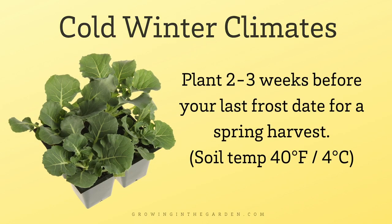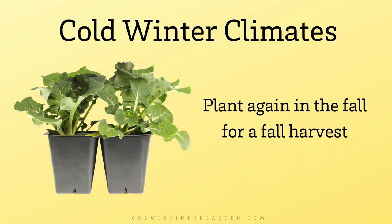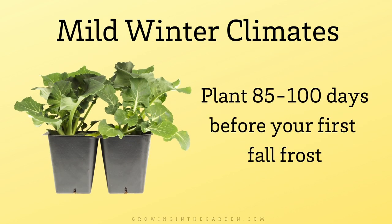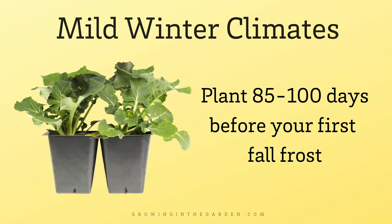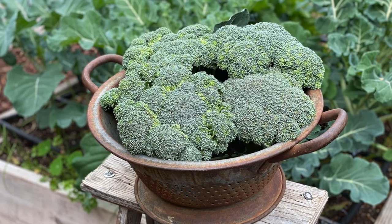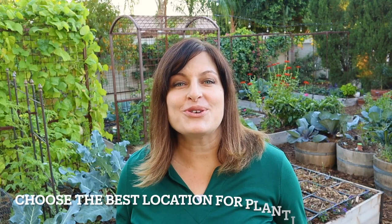In cold winter climates, plant broccoli from seeds or transplants two to three weeks before your last frost date, when soil temperatures are at least 40 degrees. You typically plant broccoli again in the fall for a fall harvest. In mild winter climates, plant broccoli seeds 85 to 100 days before your fall frost. Here in the low desert of Arizona, plant broccoli seeds beginning in late August or September, and transplants from mid-September. I like planting at three-week intervals all season long so we have a steady supply of broccoli.